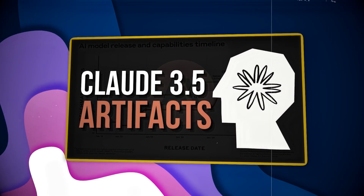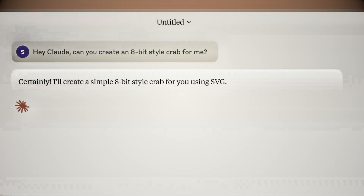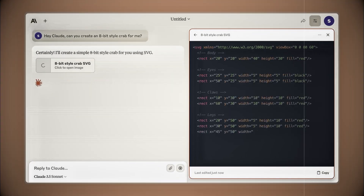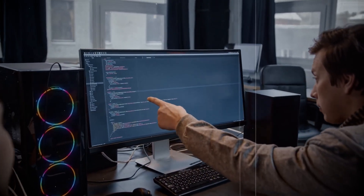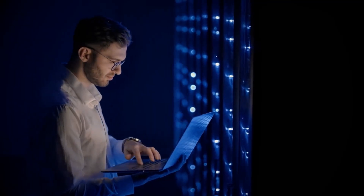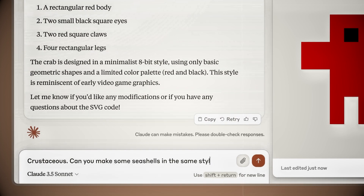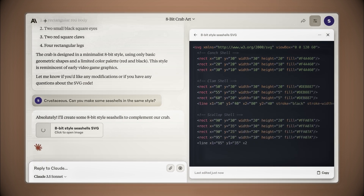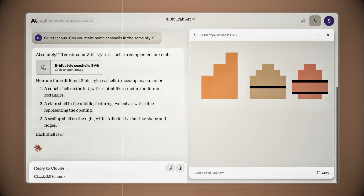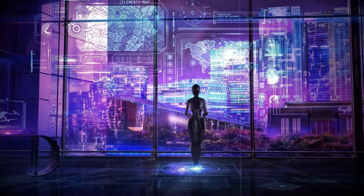Anthropic isn't stopping there. They're rolling out a cool new feature called Artifacts. It lets you see and interact with what Claude creates right within the app. Whether you're asking Claude to design something or draft an email, you can instantly check it out and make changes directly in the Claude app, saving you the hassle of switching between different tools. Artifacts marks a big leap in making AI more user-friendly, transforming Claude into a versatile assistant that seamlessly fits into your daily tasks and creative processes.